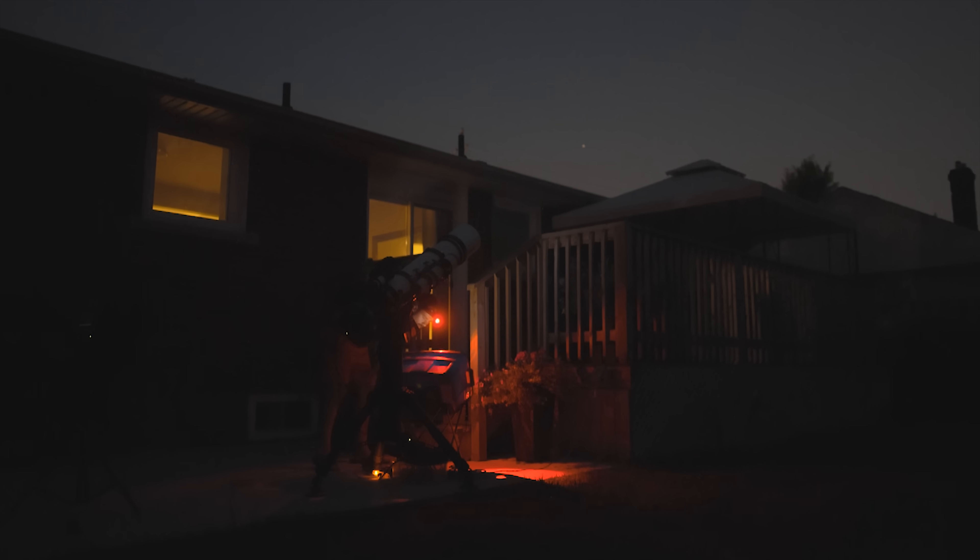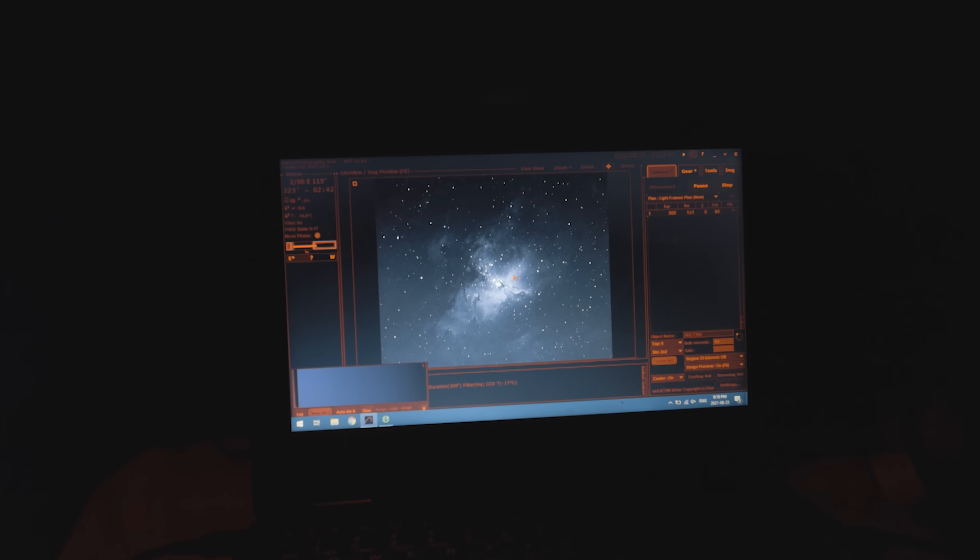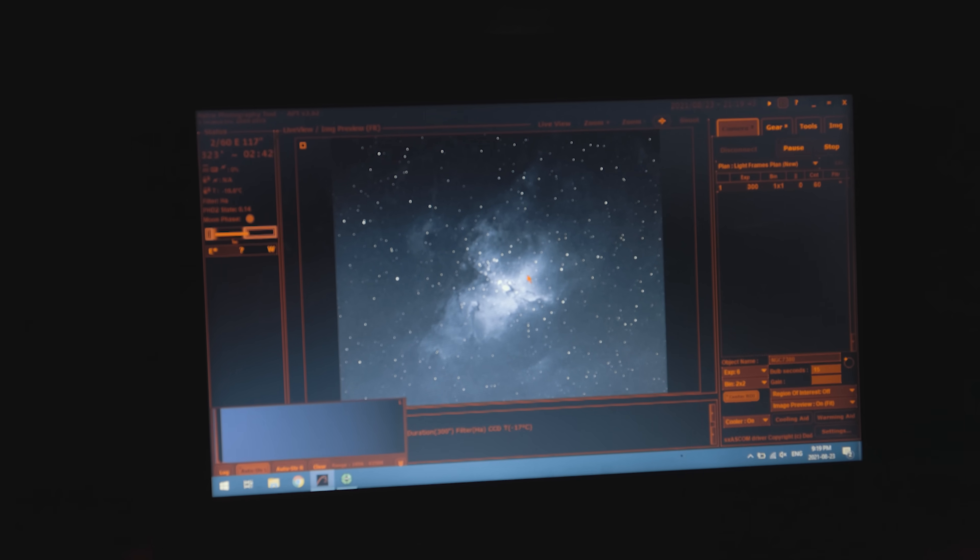The camera continues to take exposures on the Eagle Nebula and those beautiful pillars. I went with 300 second exposures. I said I would go longer, but because I have that reducer in place, I am actually gathering more light in a five-minute exposure. So I felt like that was the sweet spot.